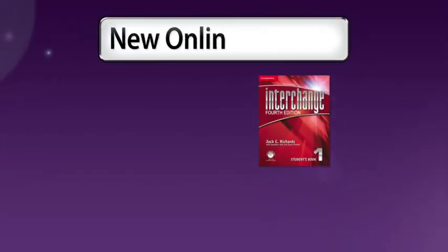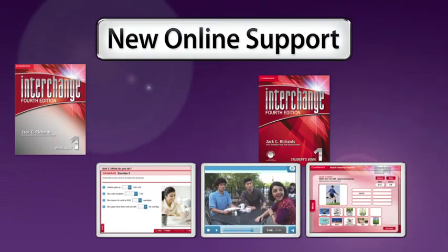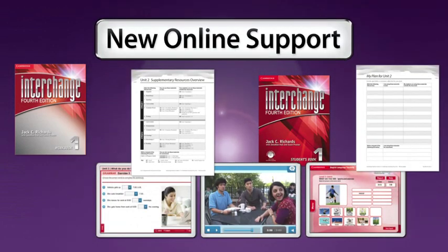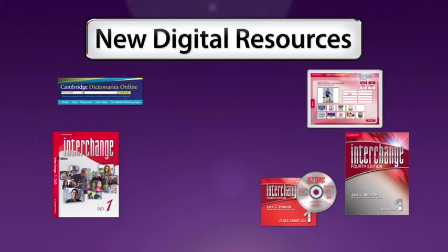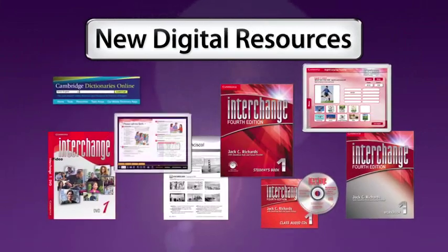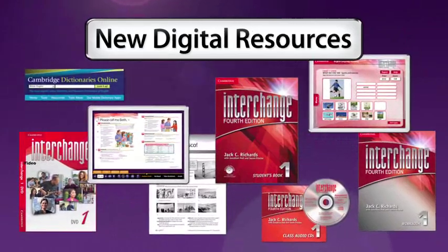On the support we provide for teachers, in the teacher resource files and other online supports, you'll also see many new features that we've added to the teacher resource assets that you'll find very useful. You'll find in the fourth edition the assets that have already been very popular for teachers: the classware, the audio component, and the CD-ROM with lots of interesting new activities.